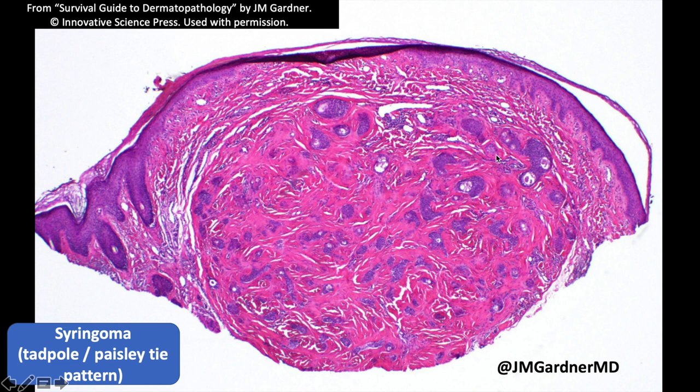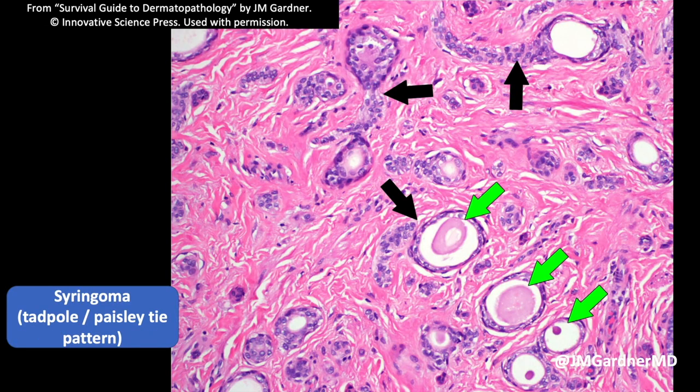Even though the middle looks busy and infiltrated, if you see the whole lesion from low power you can tell that it's clearly circumscribed and not infiltrative. These often occur on the cheek or right under the eye, particularly in adult women, but you can see them in other sites, age ranges, and in men as well.